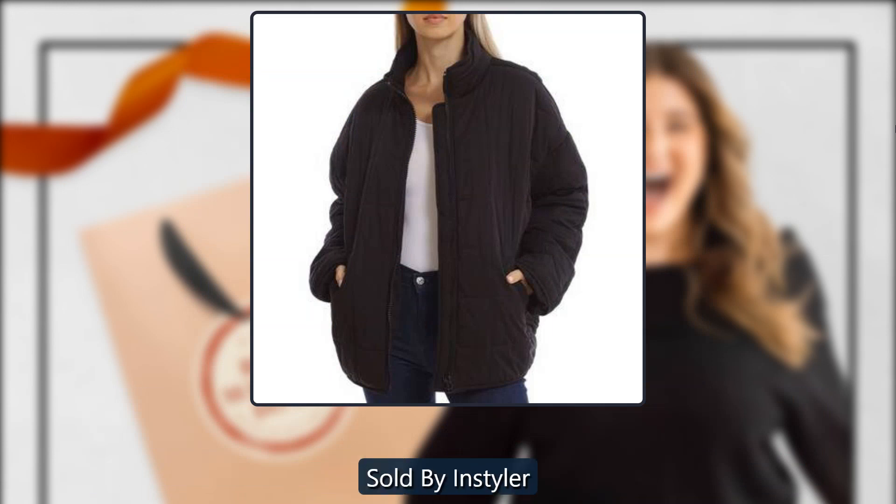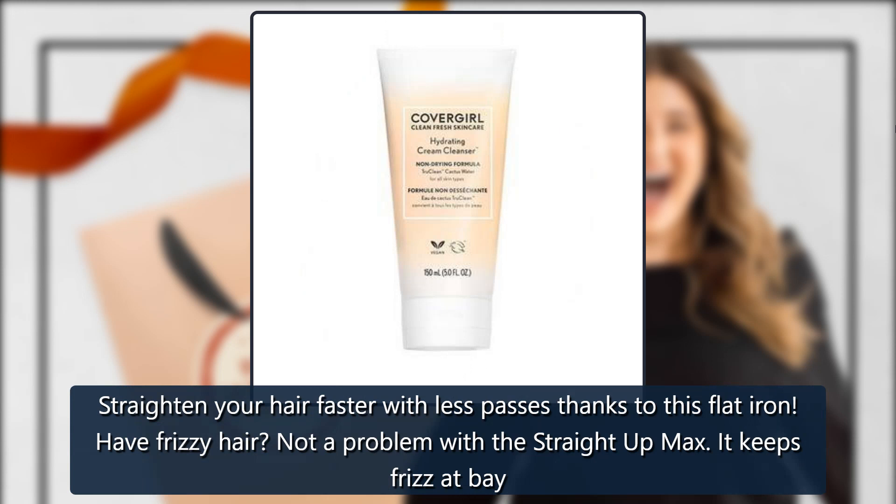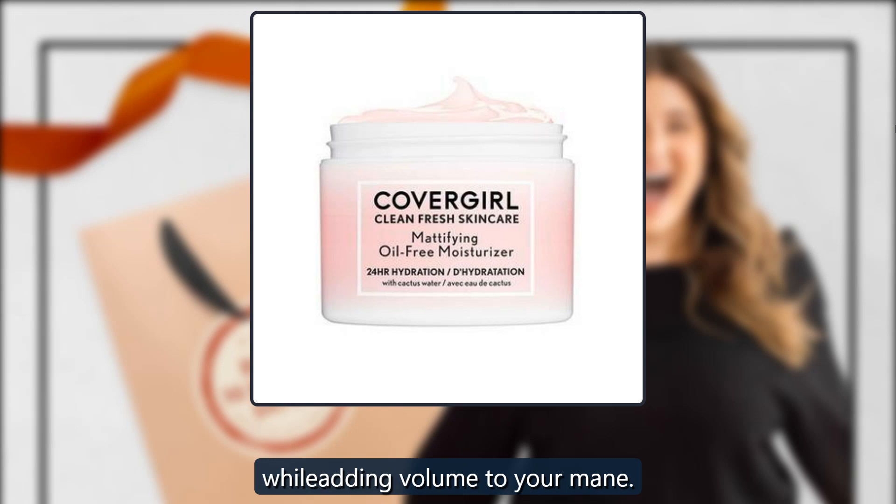Straight Up Max Straightener by InStyler, sold by InStyler. Straighten your hair faster with fewer passes, thanks to this flat iron. Have frizzy hair? Not a problem — the Straight Up Max keeps frizz at bay while adding volume to your mane. $59.99.